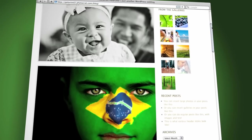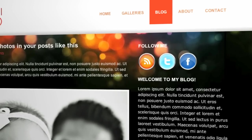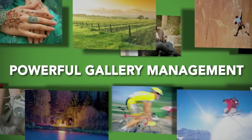You can change the colors, sizes, and styles of your blog, sidebar headings and fonts. You can even add social media to your blog with just a few mouse clicks. And our blogs come with something that you won't find in most normal blogs: powerful gallery management.